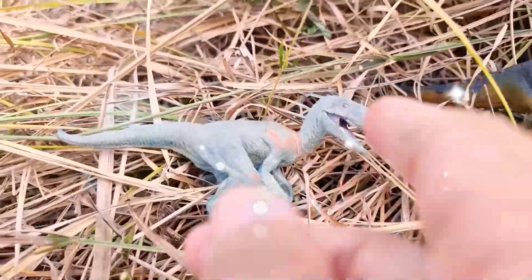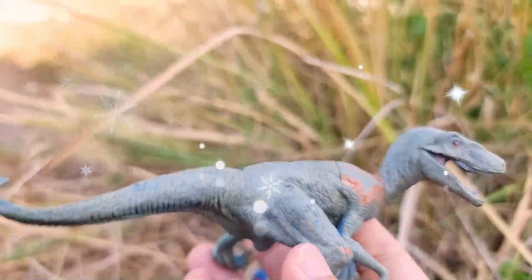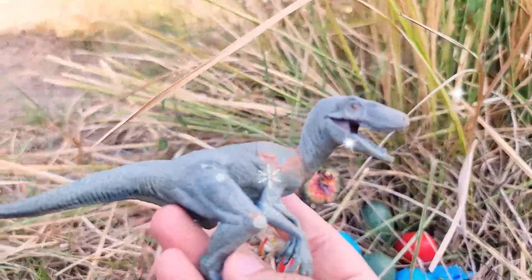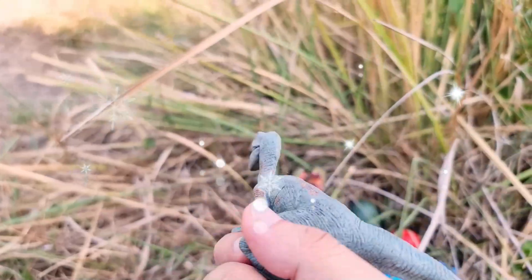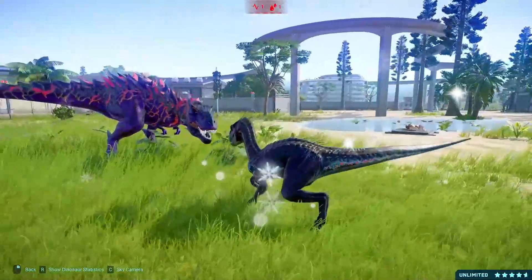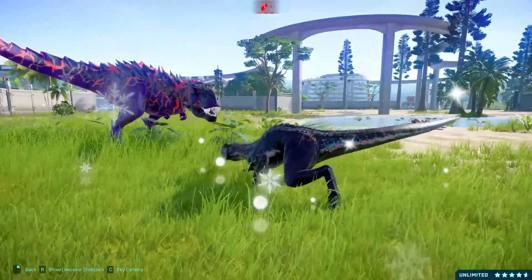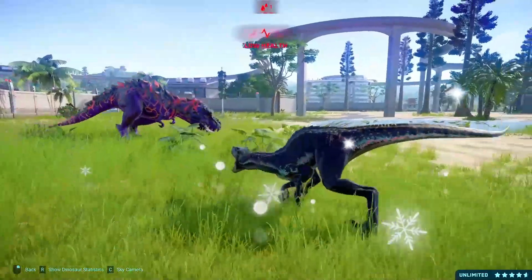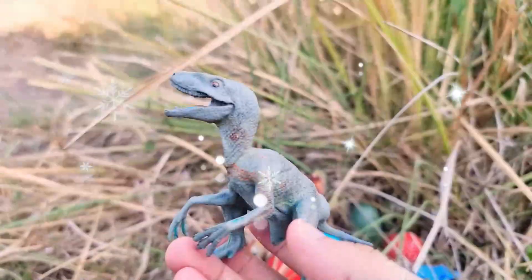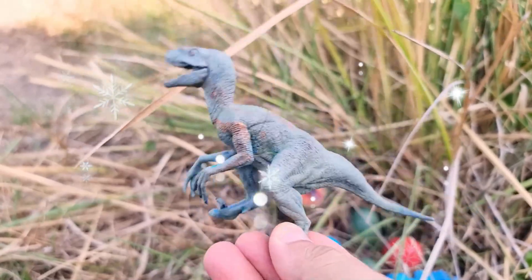The Indoraptor is a fictional dinosaur hybrid featured in the Jurassic World film series. It's a genetically engineered creature, combining the DNA of Velociraptor and other species to create a fierce and intelligent predator. In the movie, the Indoraptor is depicted as a sleek and highly agile dinosaur designed to be a superior hunting machine.